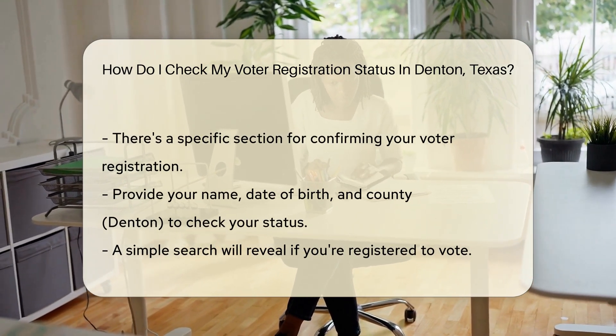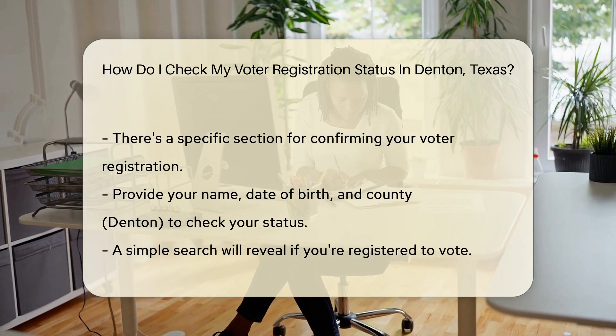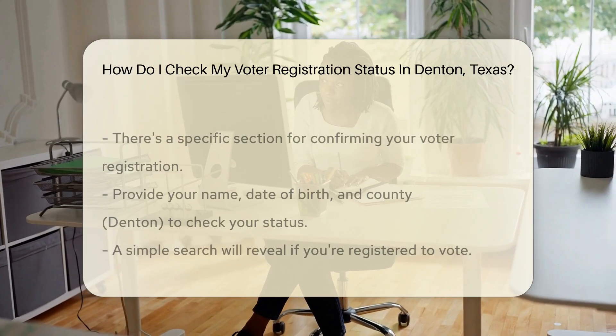You'll need to provide some basic info — think of it as the bouncer checking your ID. Your name, date of birth, and county — that's Denton, of course — are your keys in. Hit the search button and voila!